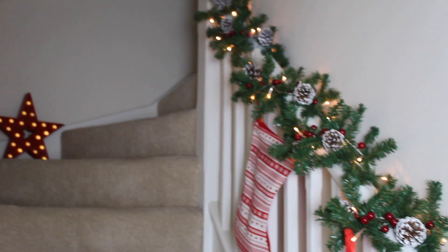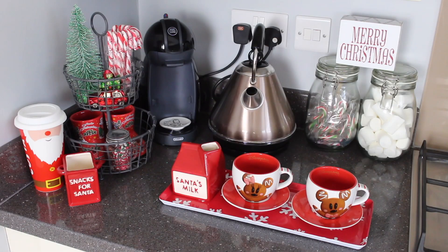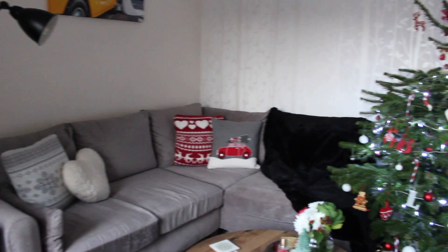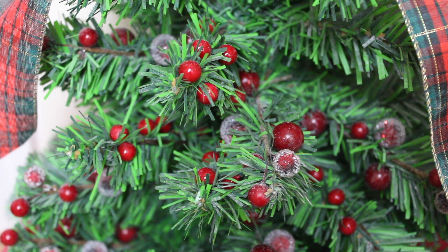Hey guys and welcome back. Today I'm sharing with you my 2017 Christmas home decor tour. Let's start off in the hallway. If you'd seen my last Saturday clean with me, then you'll know I picked up this red crate from Primark, and I ended up getting this tree in the sale at Paperchase, which fitted perfectly into the crate.